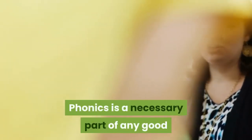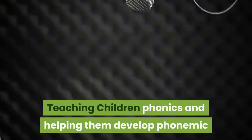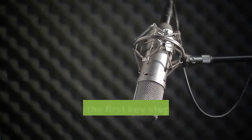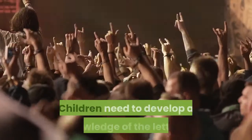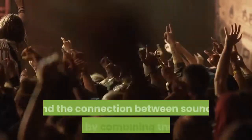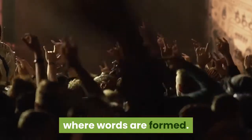Phonics is a necessary part of any good method of teaching children to read. Teaching children phonics and helping them develop phonemic awareness is the key to mastering words, which is the first key step towards successful reading. Children need to develop a knowledge of the letters, the sounds represented by the letters, and the connection between sounds created by combining the letters where words are formed.